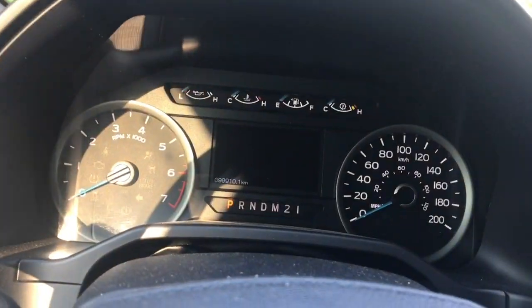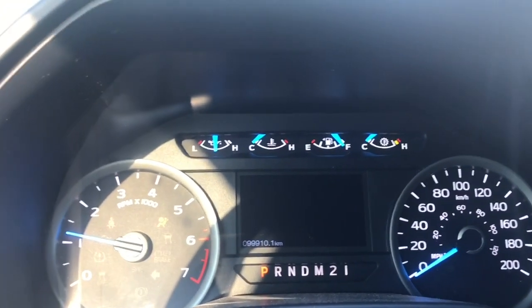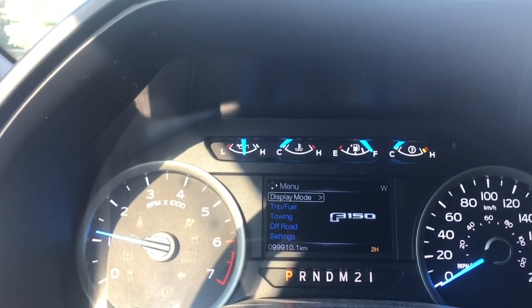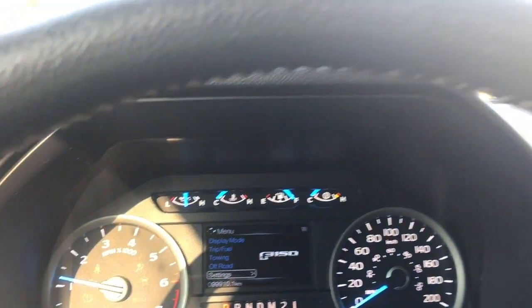When we start up the vehicle you're going to see any important messages, your odometer reading as well as a menu that you can toggle through: display mode, trip fuel, towing, off road, settings — and these all have sub menus.